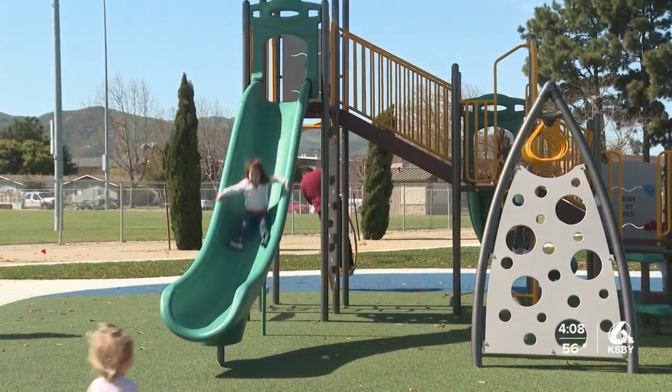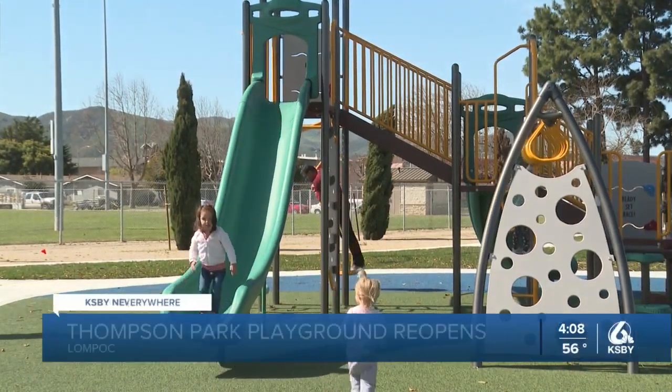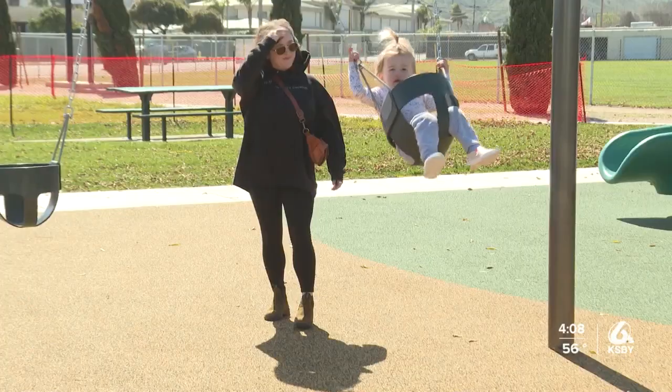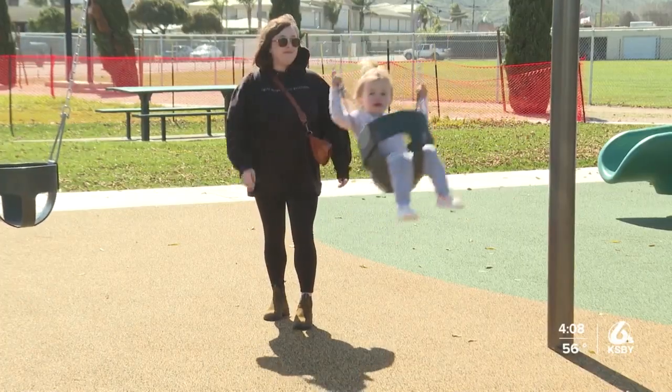The brand new grant-funded Lompoc Thompson Park playground is open again and ready for the community. The park originally closed due to damaged playground equipment that had to be removed last November.